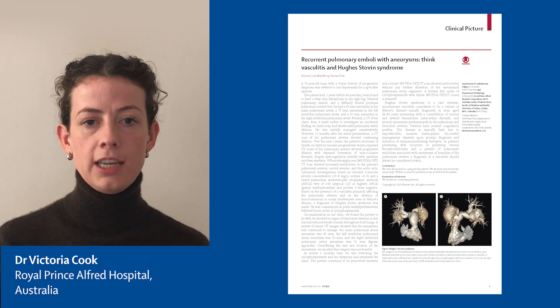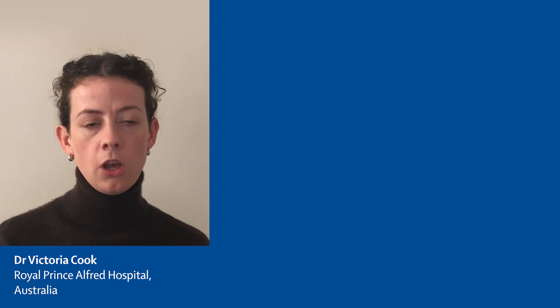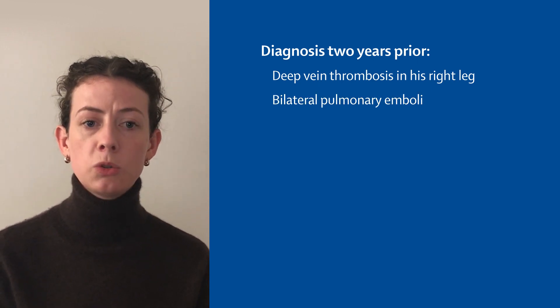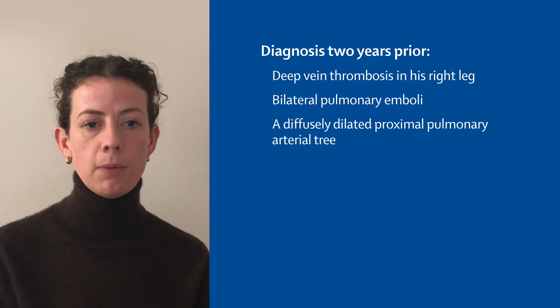A 76-year-old man with a four-year history of progressive dyspnea was referred to our department for a specialist opinion. Two years prior, he had been diagnosed with a deep vein thrombosis in his right leg, bilateral pulmonary emboli, and aneurysmal dilatation of his proximal pulmonary arterial tree. He was initially managed conservatively.